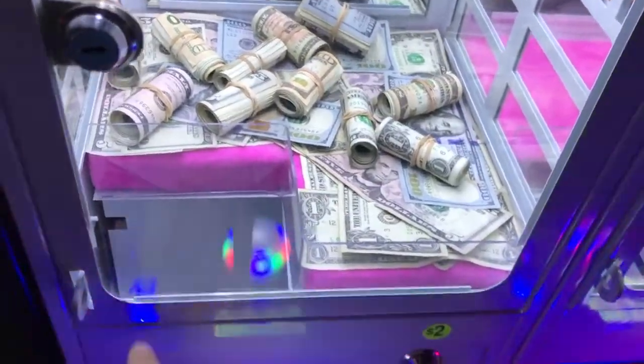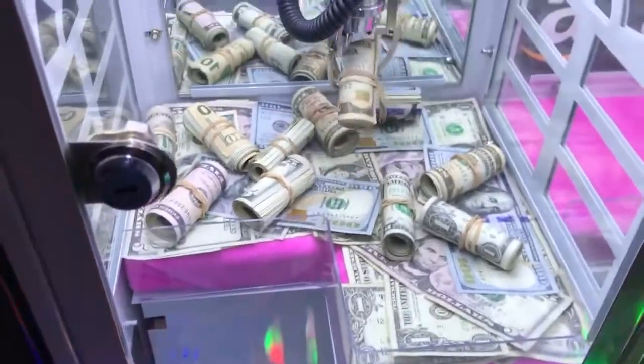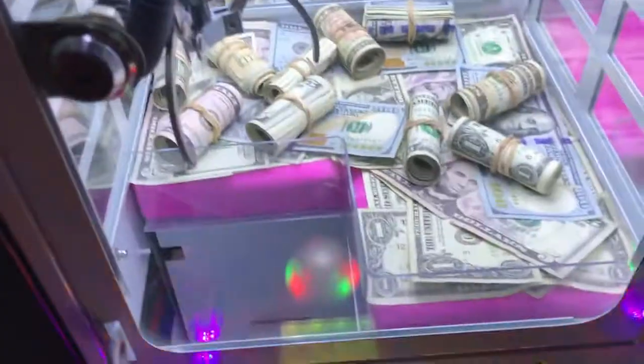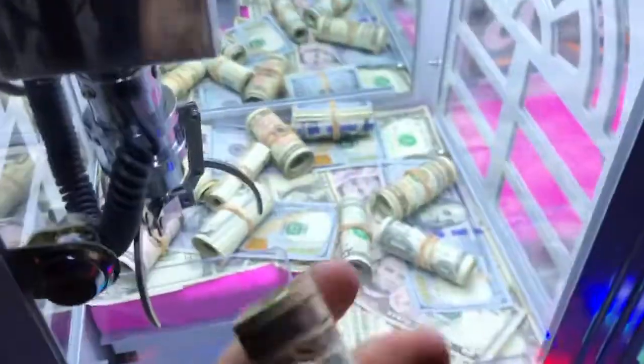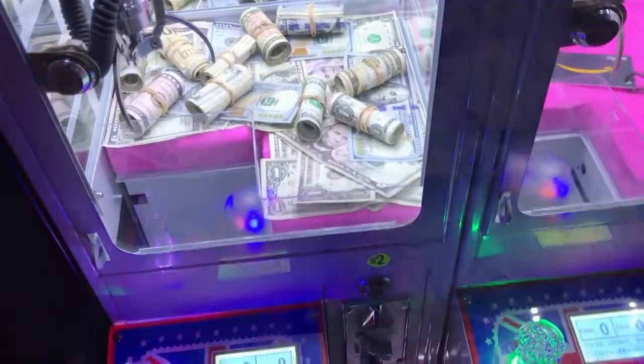I'm going to go for all the $10 bills first. Maybe. Come on. No way. Oh my god. Barely. Holy crap. That was really close to falling out. Oh my god, we got another $10. Are you kidding me? This machine is super easy to win from, guys. I'm going to keep pumping in my quarters here.